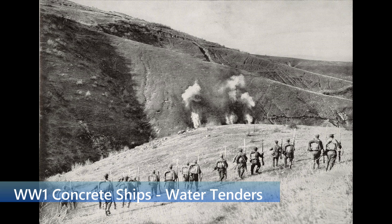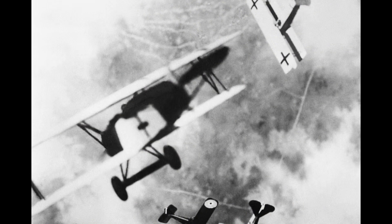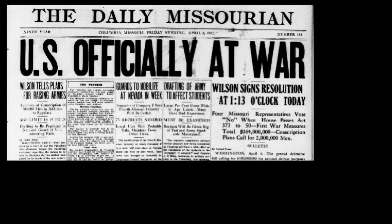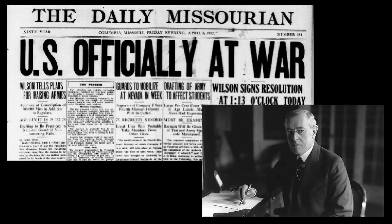World War I started on July 28, 1914, and the battle was fought on land, in the air, and on the seas. The United States entered the war in April 1917.